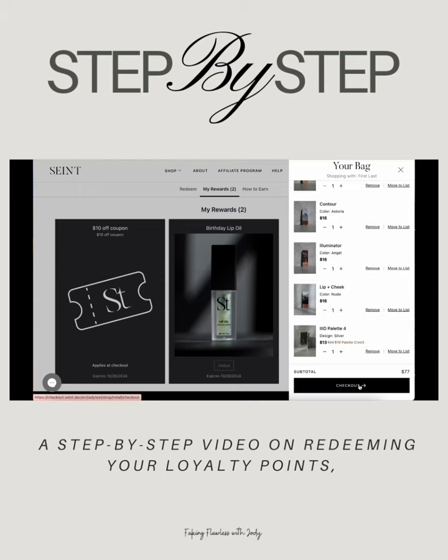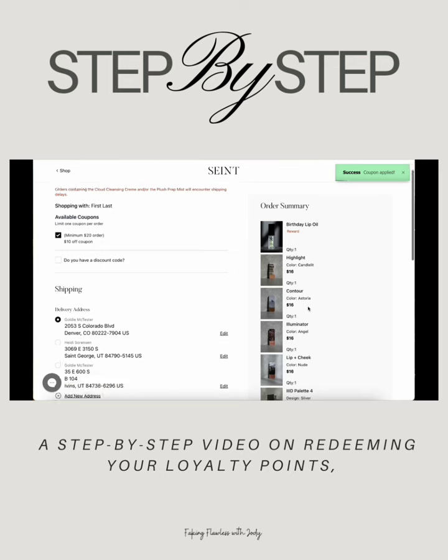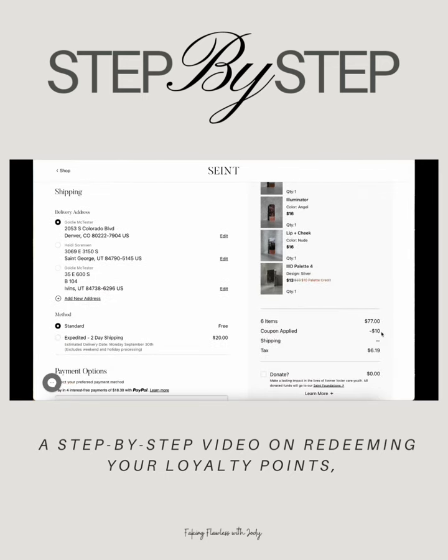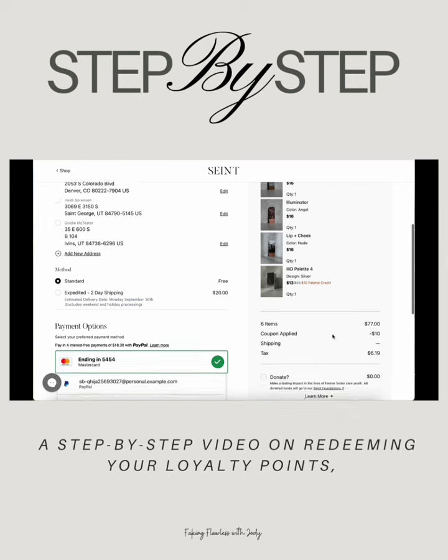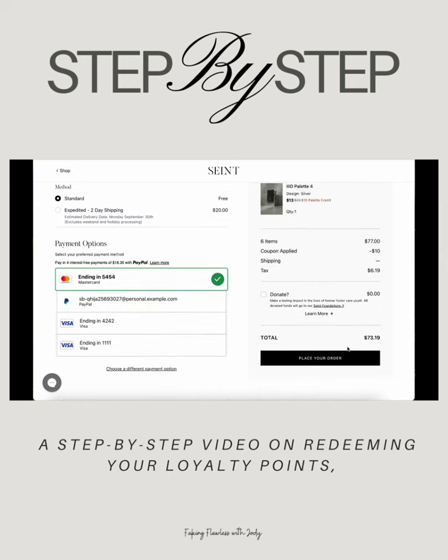Now we're going to check out on our checkout page. Please note that you must click the $10 off coupon box in order for it to apply to your order total. As we scroll down, you can see that the $10 is subtracted from the subtotal. And now I'm going to check out with my free item and $10 coupon.